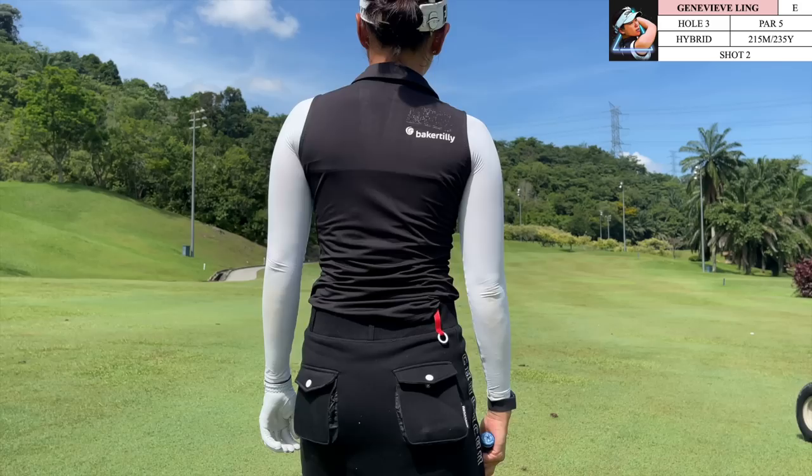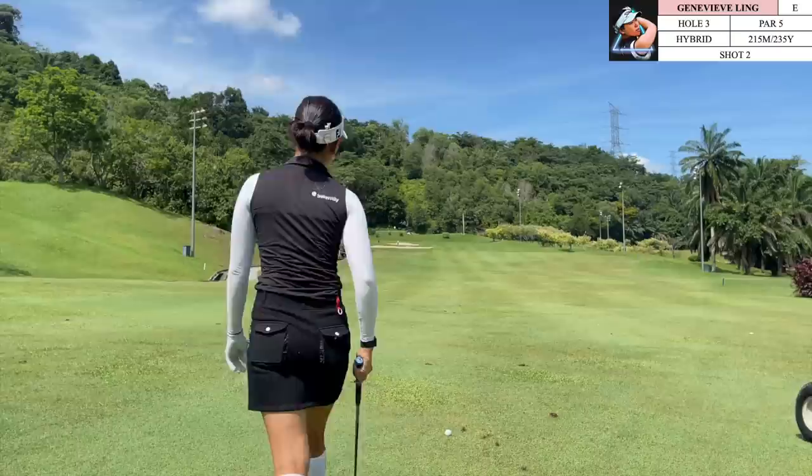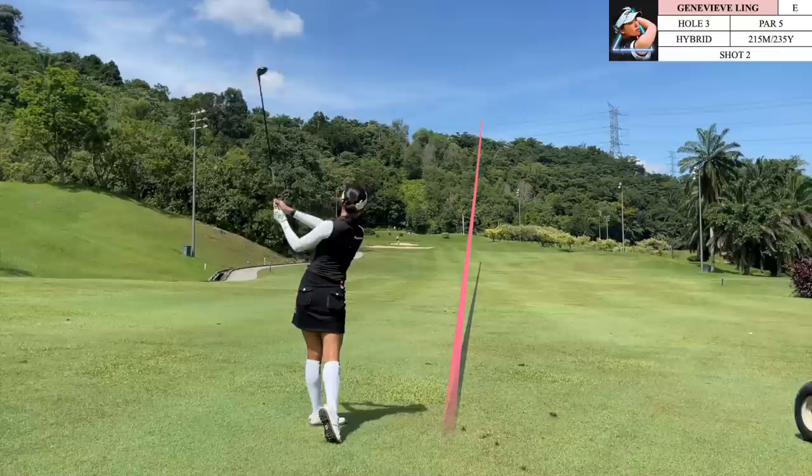For the approach shot there's a little bit of planning because this green is elevated, so leaving yourself in a good position for your third shot is important. I have 235 yards and with the slope it was playing about closer to 255, so there was no chance it would be worth it to go closer to the green as there are bunkers surrounding it on the left side. Therefore I chose to lay up with a hybrid and give myself a full shot into this green.